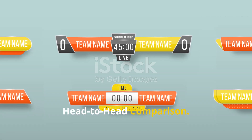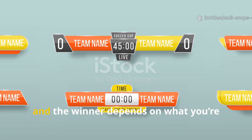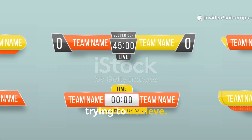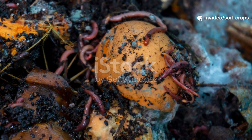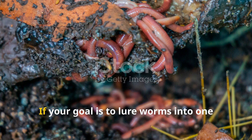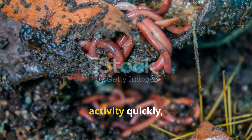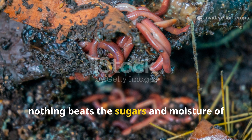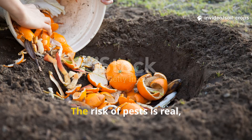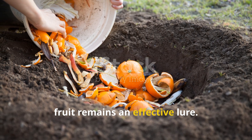Head-to-head comparison: which bait wins the crown? Each has its strengths, and the winner depends on what you're trying to achieve. Rotten fruit is unbeatable for speed. If your goal is to lure worms into one section for harvesting or to jumpstart activity quickly, nothing beats the sugars and moisture of decaying fruit. The risk of pests is real, but with proper burial, fruit remains an effective lure.